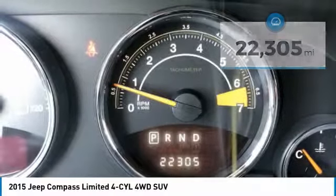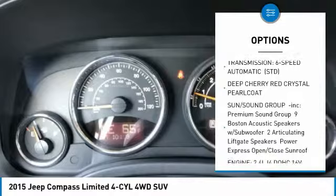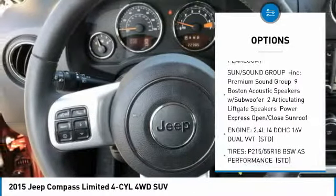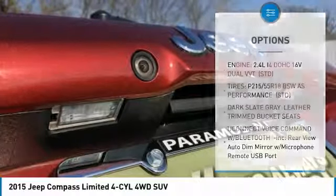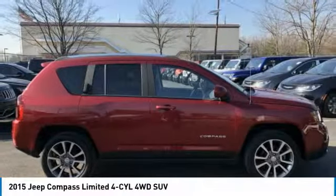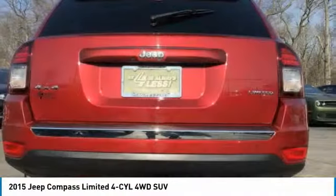Here are some of this vehicle's great options: anti-lock braking system, steering wheel audio controls, keyless entry, leather-wrapped steering wheel, power steering, adjustable steering wheel, auto-dimming rear view mirror, PPO, four-wheel drive, hard disk drive media storage, and aluminum wheels.